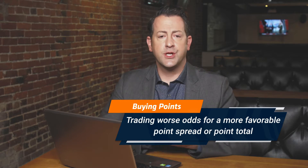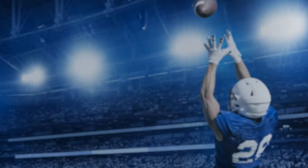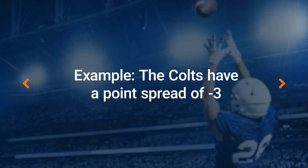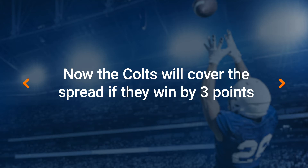Another way you can use key numbers to bet point spreads is by buying points. Sportsbooks let you adjust the point spread in your team's favor by a half point, a full point, or one and a half points. This makes it more likely for your team to cover the spread, but you have to pay a premium in the form of worse odds on your bets. Since key numbers in football are the most common margins of victory, a good strategy is to buy points in order to move the spread past either three or seven. Say you want to bet on the Colts to cover the spread at minus three — if they win by one field goal, the bet's going to be a push and you won't get the win. But by buying a half point to make the spread minus two and a half, you get slightly worse odds but a way bigger chance of winning, since the most likely margin of victory for the Colts is three points.